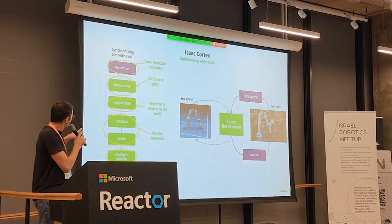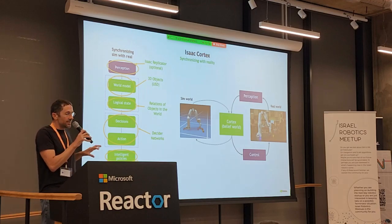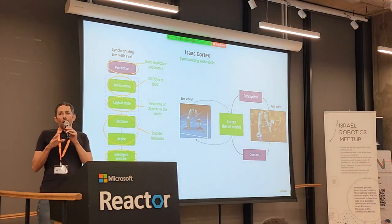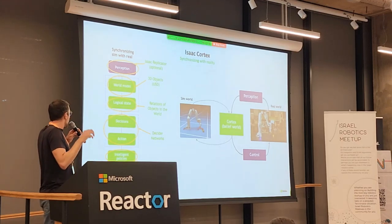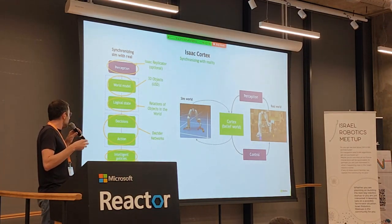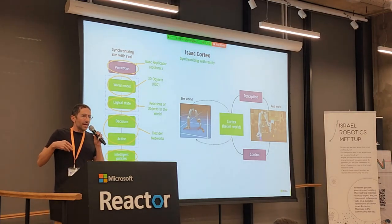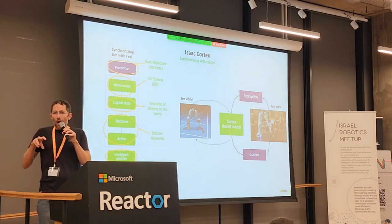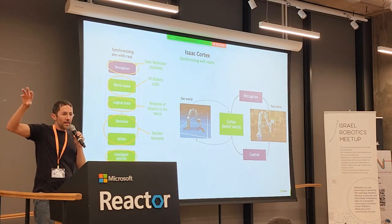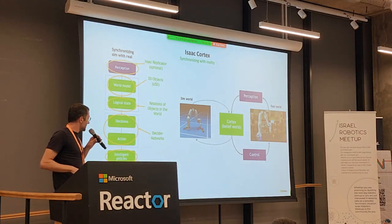Think of Isaac Cortex as the brain of the robot. You connect it to the real world. At the perception level — think of it like Replicator — everything to do with computer vision comes in. Then it understands the spatial and logical states, like which 3D objects are on top of others. Then decision networks determine actions — simple things like 'take this box and put it somewhere else.' For intelligent policies, Isaac Gym plugs in: you tell the robot to walk from the steps to the elevator, but not how to walk — that's where Isaac Gym comes in.